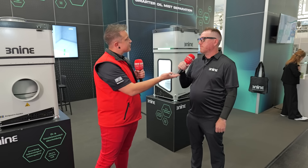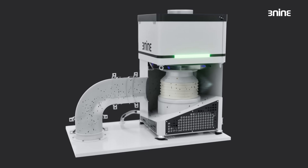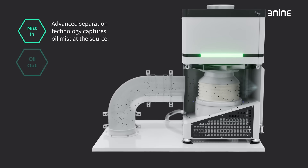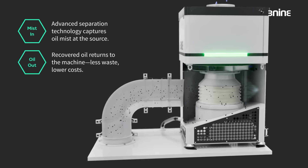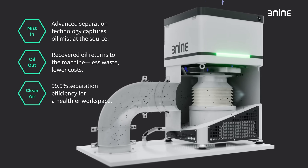So what makes your technology different? What's the big differentiator? We have what we call our disk stack technology. It's a permanent media that never needs to be replaced. And in fact, we can actually clean it periodically throughout the day. So not only are you not using disposable filters, but you have a cleanable system so you can help lower my costs if I'm running a machine shop. That's exactly right.